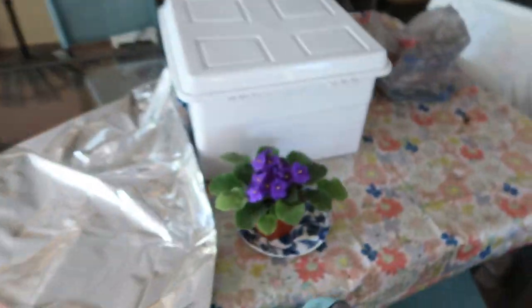Mom's African violet is doing great. We did have a casualty on one of our inside plants — Dolly knocked it over because she wanted to go in the window. That's life with pets, I guess. If I plan on doing anything else I'm going to try to grab the camera. It only took me about 10 minutes to transfer the tomatoes.